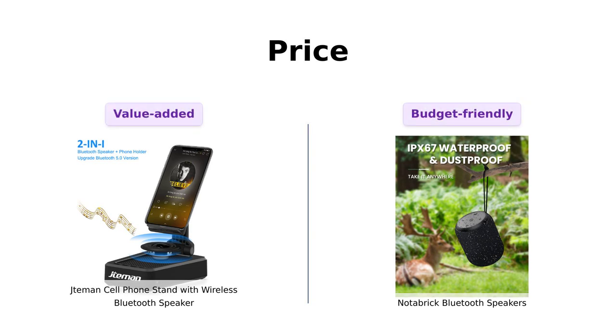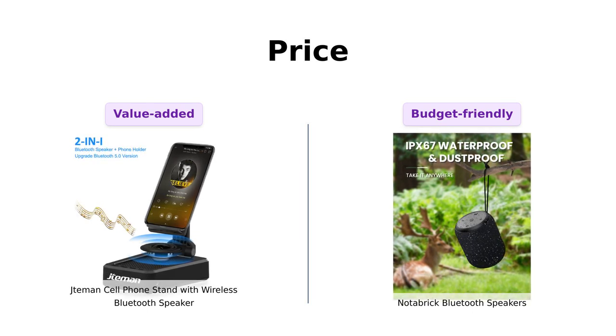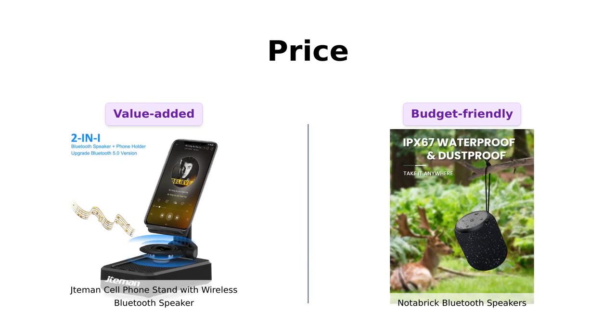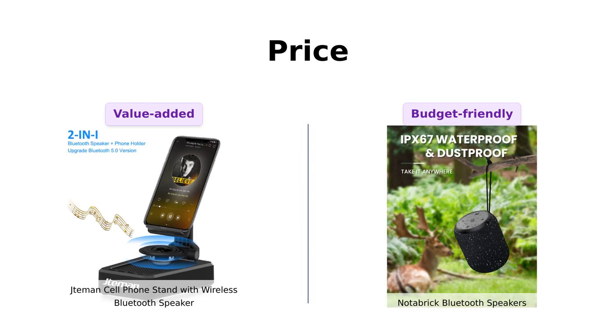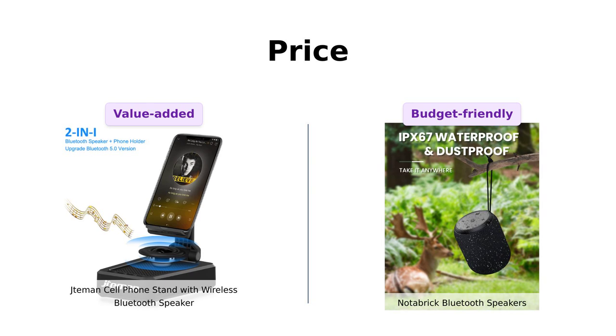Let's kick things off with the price. The Jateman is priced at $35, while the Notebrick comes in at a budget-friendly $29. Reviewers often mention the Jateman's multifunctionality, saying it's like having a phone stand and a speaker in one, making it worth the extra $6. However, many find the Notebrick to be an excellent value, especially for those looking for a solid, portable speaker without breaking the bank.